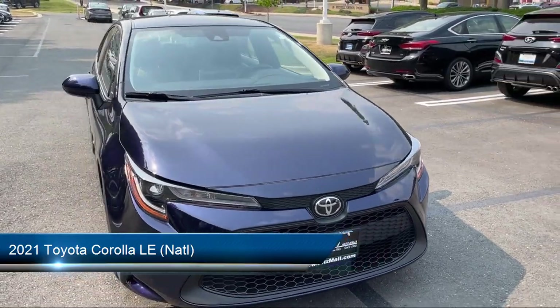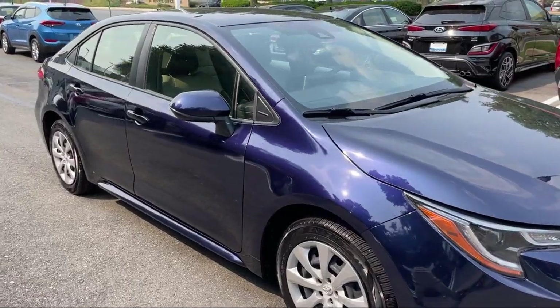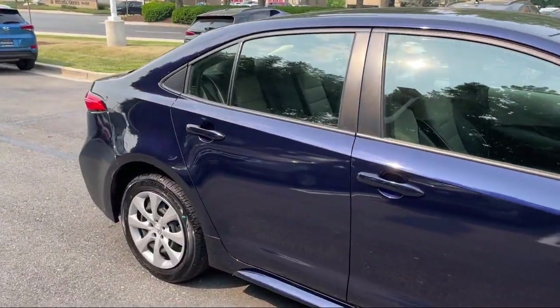It comes equipped with steering wheel mounted audio controls, rear view camera system, Android Auto, power windows with safety reverse, and auxiliary audio input for